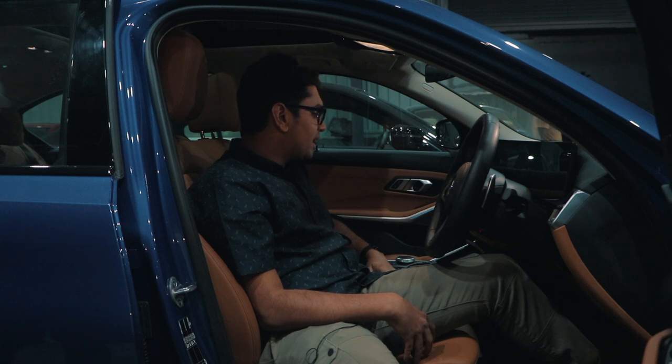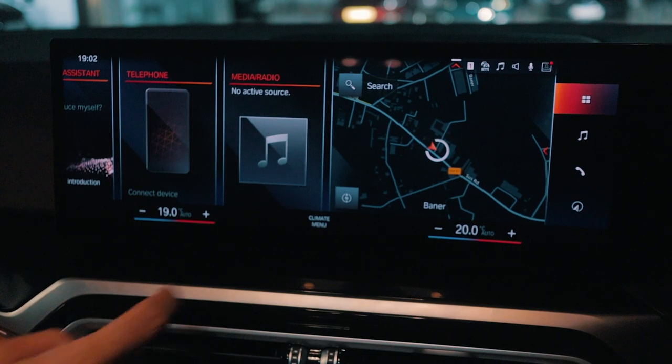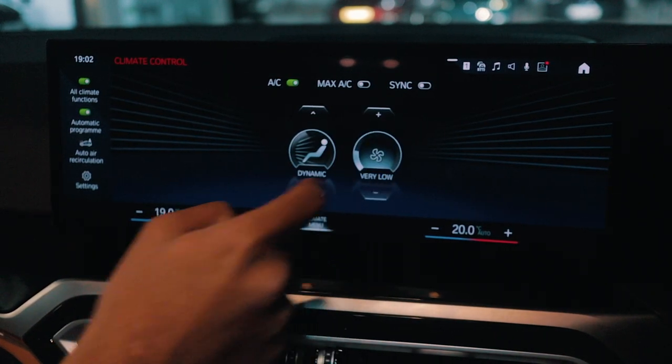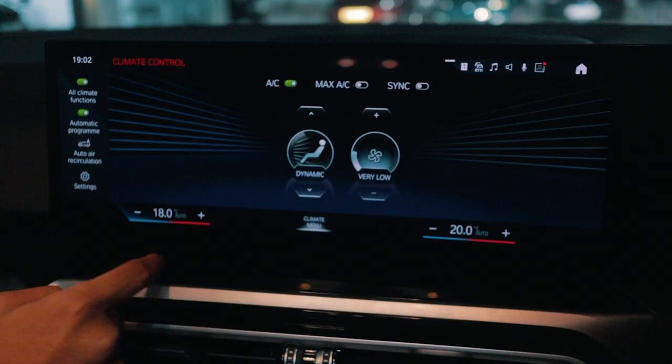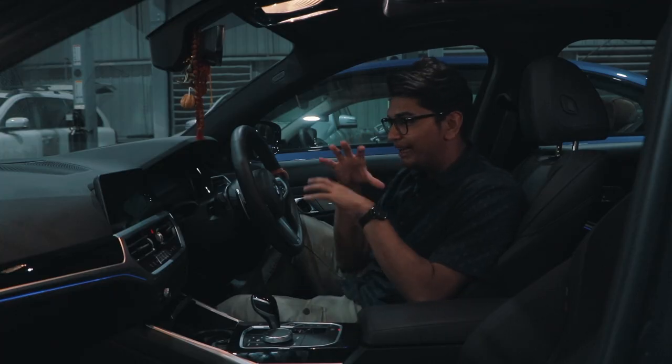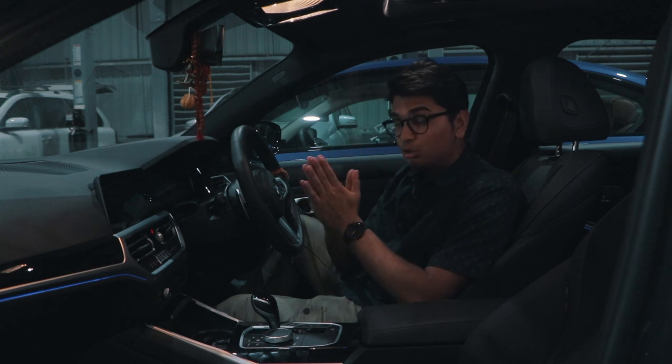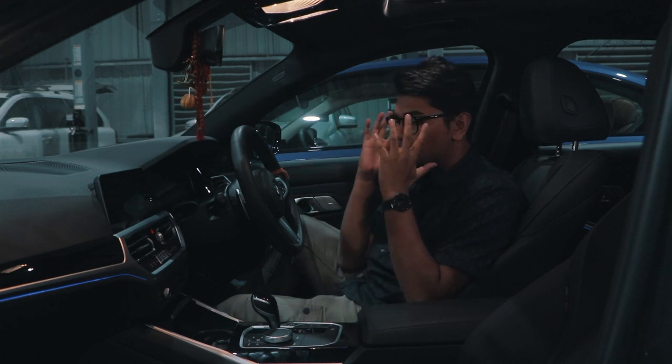Apart from that, the AC controls are no longer present as physical buttons — everything is integrated into the massive screen. Hop into the pre-LCI model and yeah, it looks pretty dated now, and that's mainly due to the new iDrive 8 system. It just looks so futuristic.